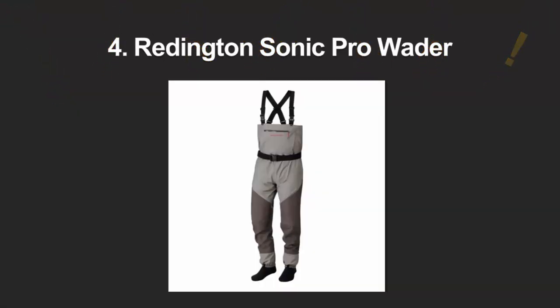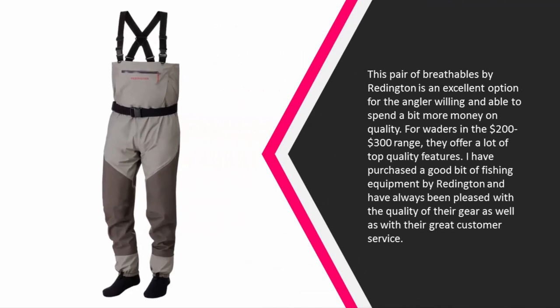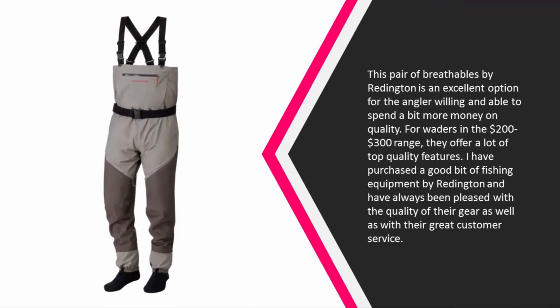At number four, this pair of breathables by Redington is an excellent option for the angler willing and able to spend a bit more money on quality. For waders in the $200–$300 range, they offer a lot of top-quality features. I have purchased a good bit of fishing equipment by Redington and have always been pleased with the quality of their gear as well as their great customer service.